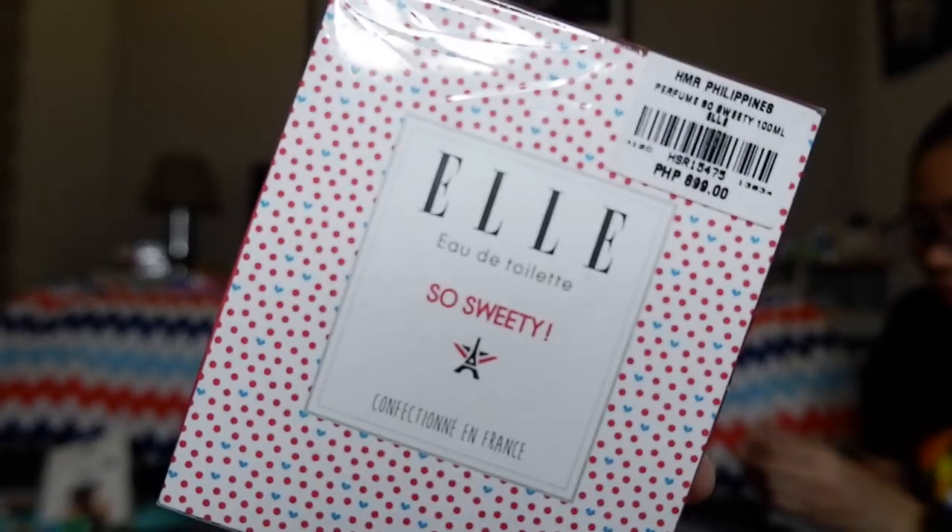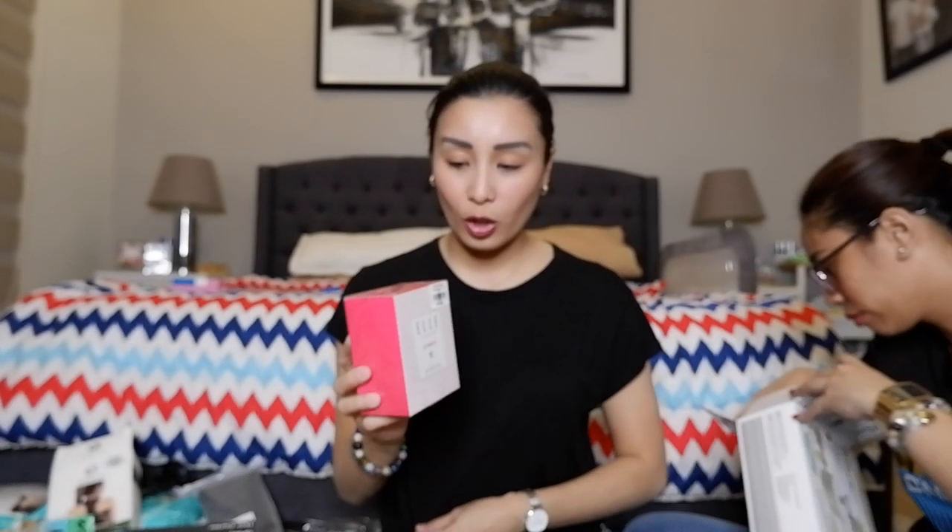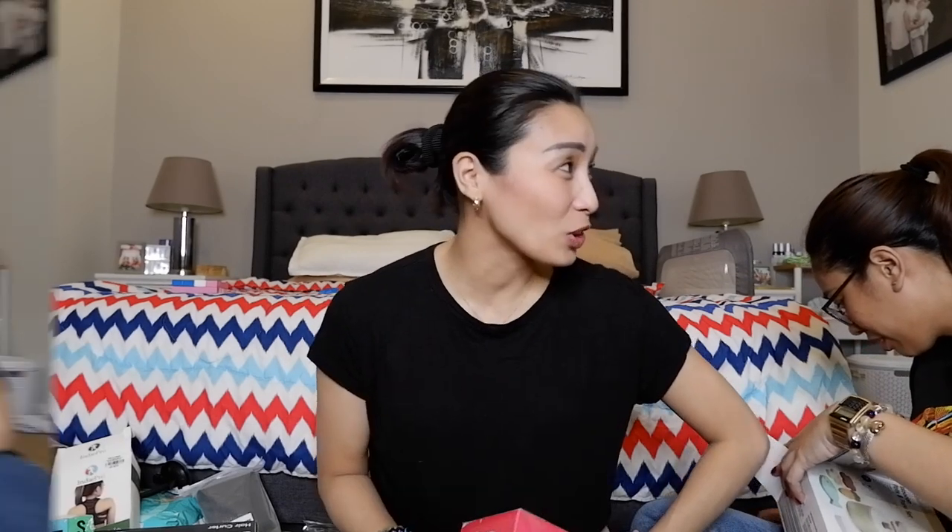Tapos bumili ako ng perfume — si Elle. Si Elle ay 899 pesos. Pero naka 20% off yung mga perfumes nila. Less 20 off. So eto ay 600 something na lang. Hindi sure.